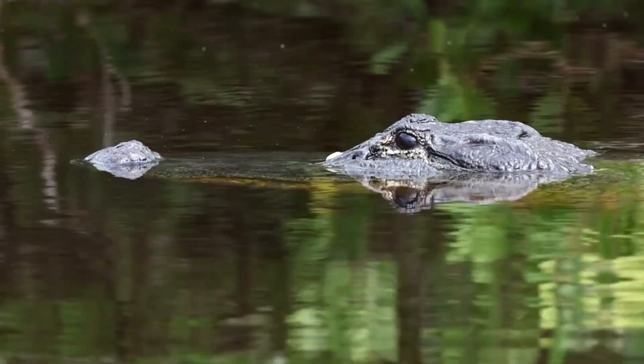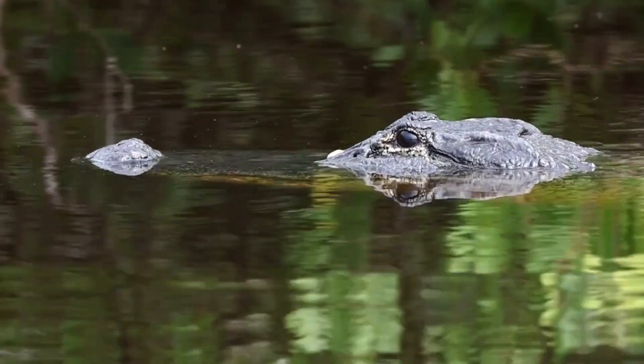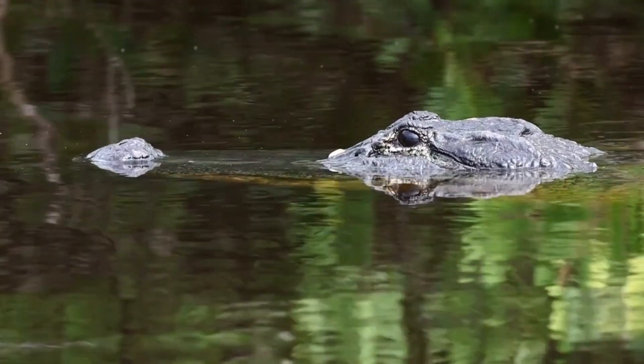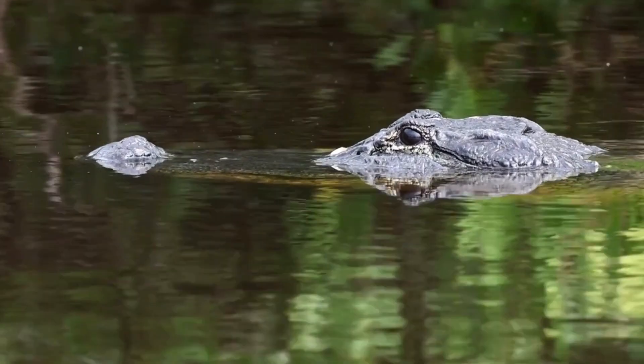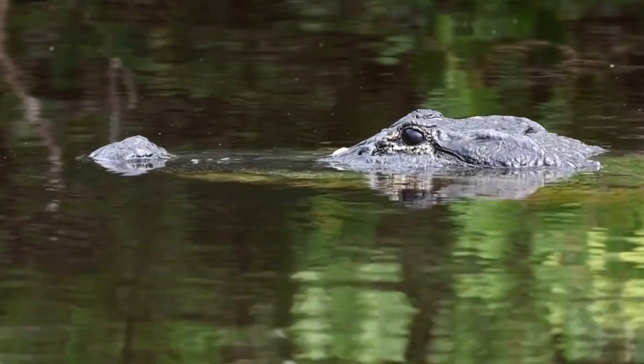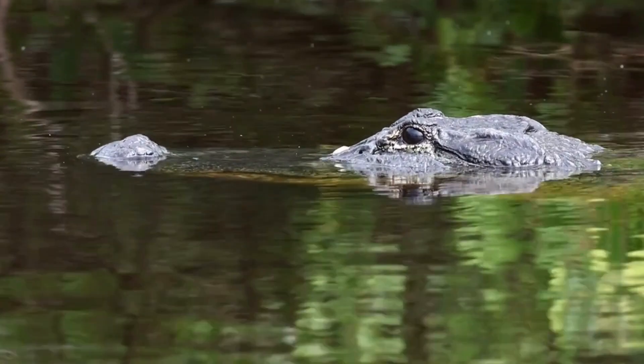Alligators have a diverse diet that consists of various animals found in their habitats. Their diet primarily comprises fish, turtles, birds, and mammals. Juvenile alligators primarily feed on insects, small fish, and amphibians.